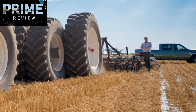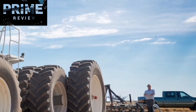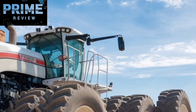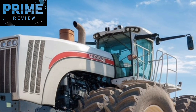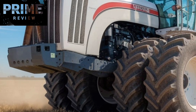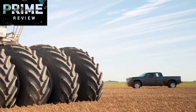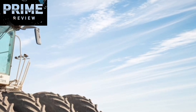Speaking of fuel, this is a thirsty machine, no doubt about it. With a fuel capacity of over 1,000 gallons, the Big Bud is meant to go for hours without needing a refill. That's especially critical when you're working in fields where every minute counts, and time spent going back to refuel is time lost. But while fuel consumption might seem excessive on paper, when you break it down to fuel used per acre covered, it's actually quite efficient given the scale it operates on.